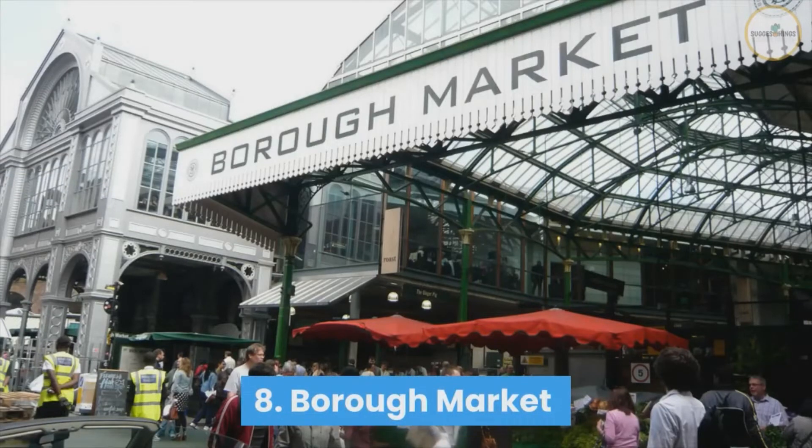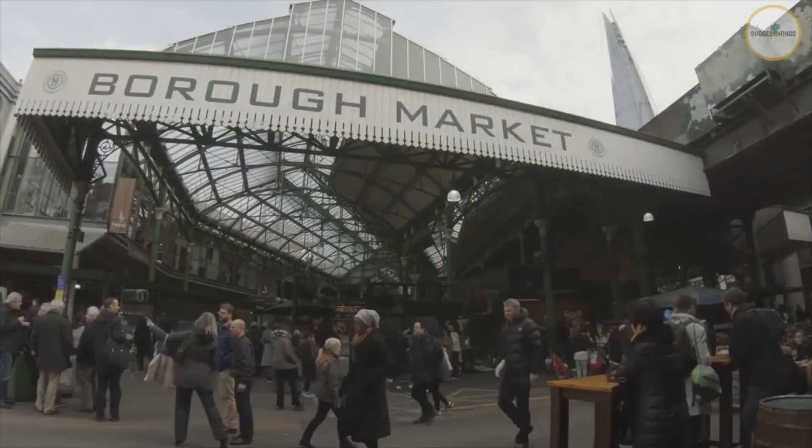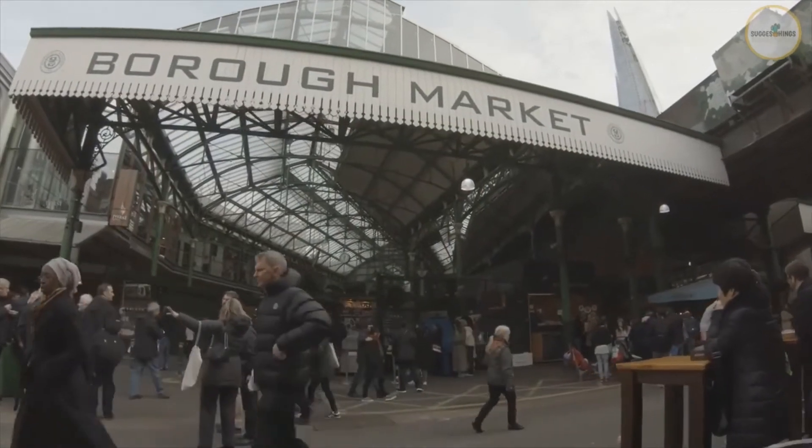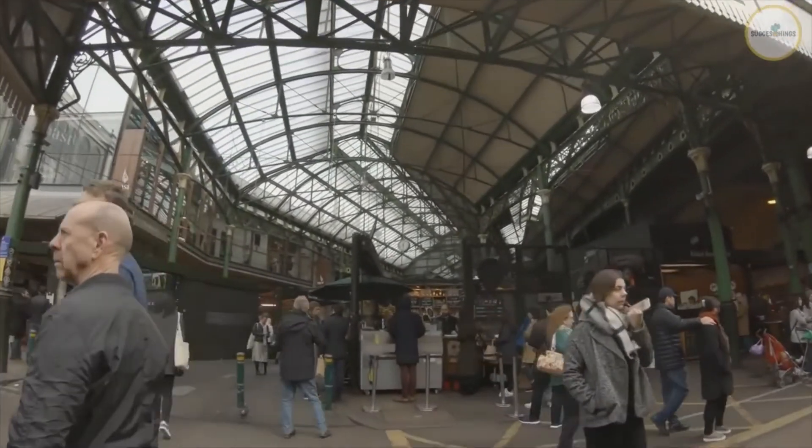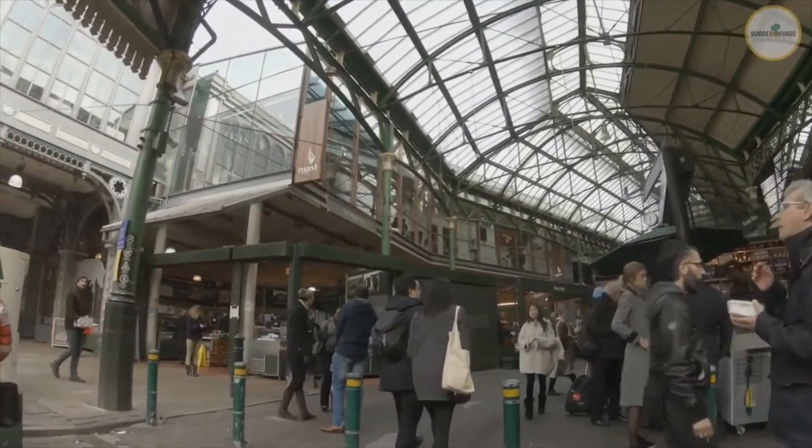Number 8: Borough Market. Borough Market is one of London's oldest and largest food marketplaces. There's always something for everyone in here, from British foods to international treats.